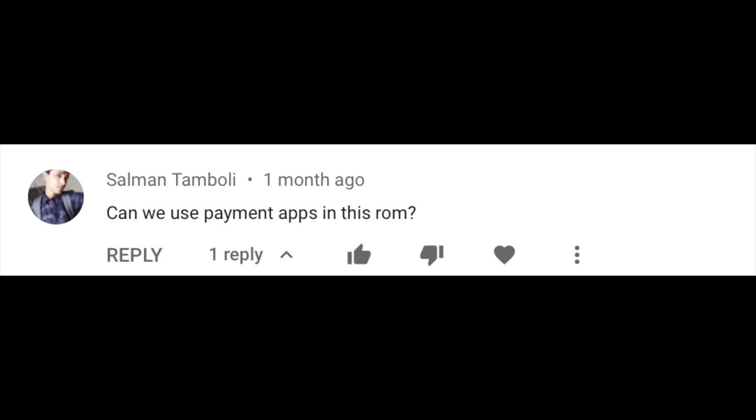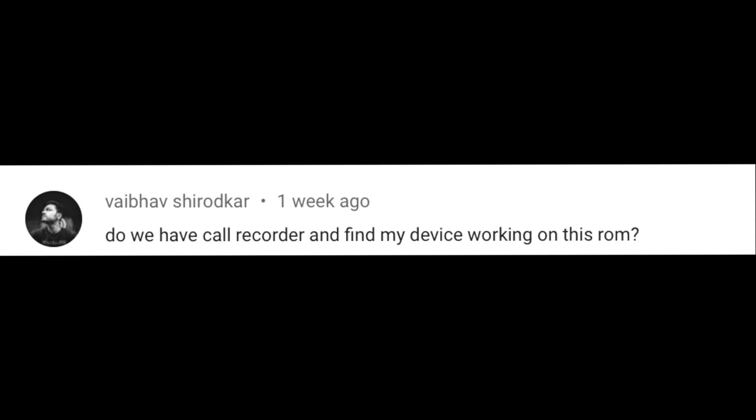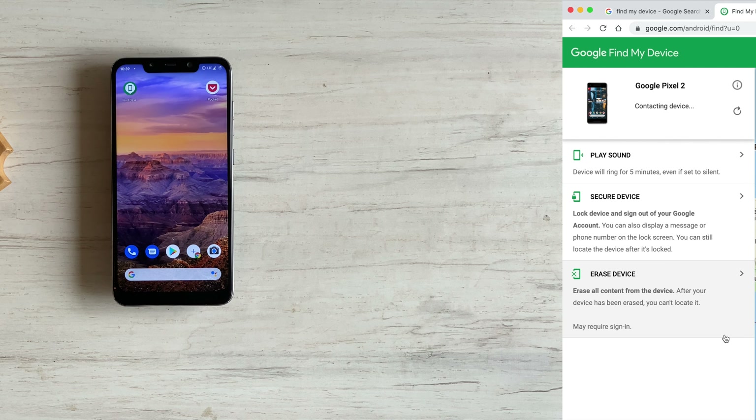Second question is from Salman: can we use payment apps? Yes, this ROM passes the SafetyNet check and all banking and payment apps work on it. Weibo asks: does it have a call recorder? No, this ROM does not have a call recording feature. Does Find My Device work? Yes, it's working fine — but you have to install the app first.